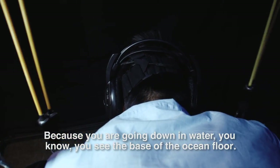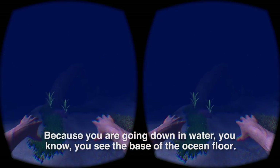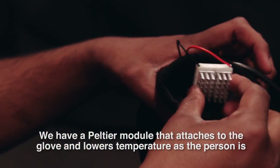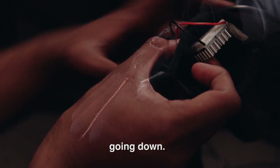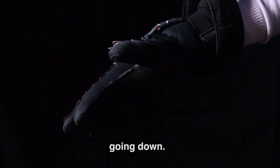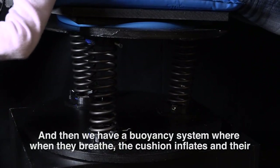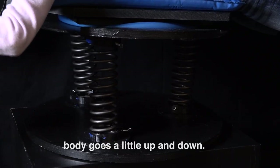Because you are going down in water, you see the base of the ocean floor. We have a Peltier module that attaches to the glove at lower temperature as the person is going down. And then we have a buoyancy system where when they breathe, the cushion inflates and the body goes a little bit up and down.